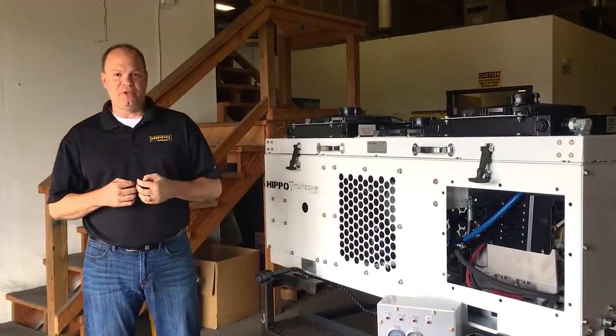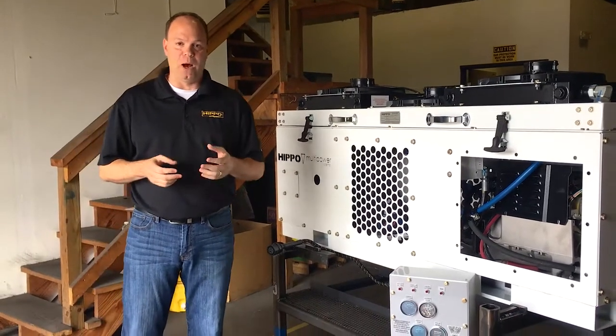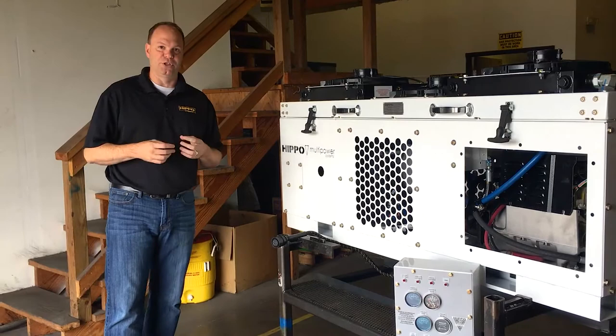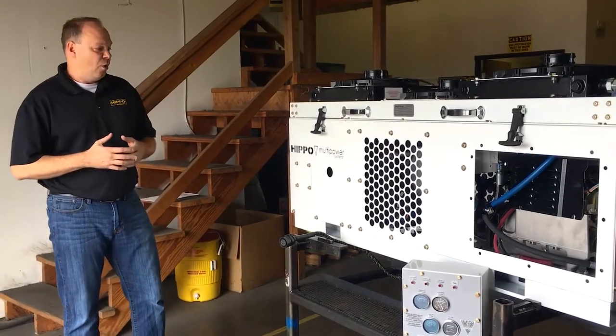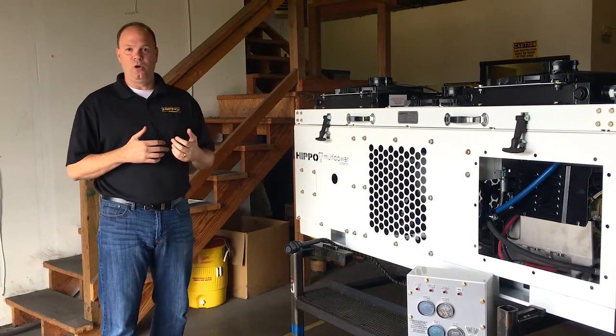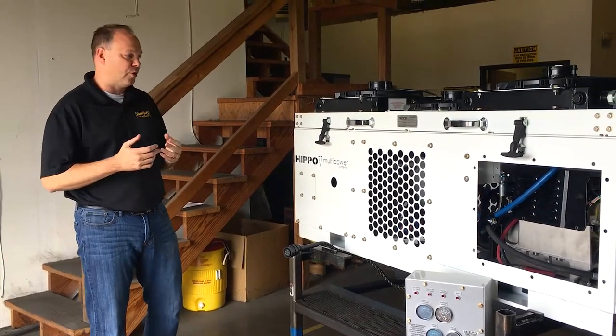My name is Wally Fordyce. I'm the Southeast Regional Manager for HIPAA Multi-Power. What HIPAA Multi-Power does is we manufacture complete power solutions for a variety of industries, whether it's the municipal market, the state department of transportation, railroads, concrete cutting, and a variety of others.